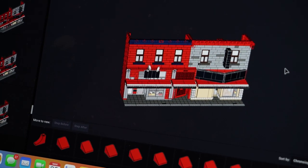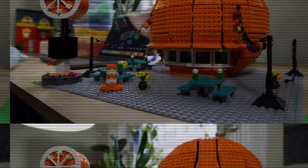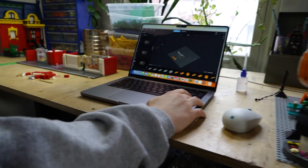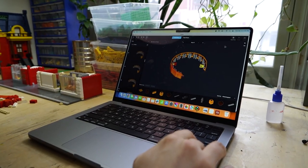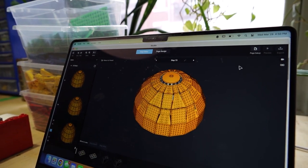At first, everything starts with a full digital model. The julep, as an example, took many months. It was a tricky problem to figure out how to achieve this sort of meshing of this spherical shape and the part at the bottom.